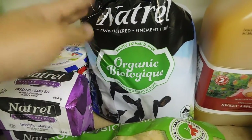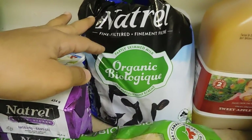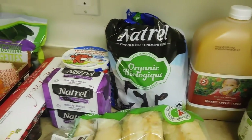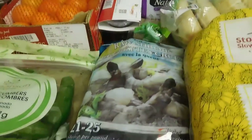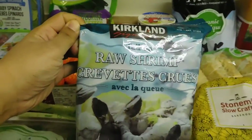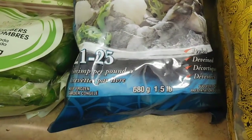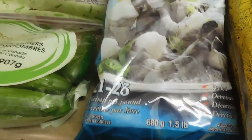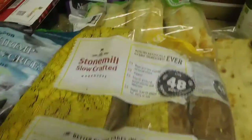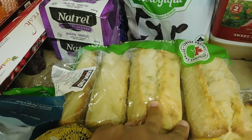The milk will last us the whole month since it's only for coffee and tea. Sometimes I make chocolate milk for my son but it's not that often. I also got shrimp — I think it was $16 or $17 for 680 grams.